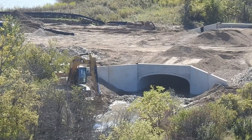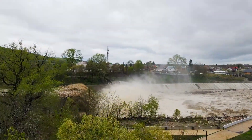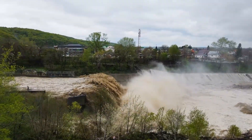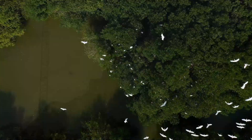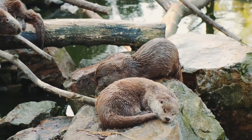As the project progresses, adaptive management strategies are often necessary. These might include adjusting the rate of demolition based on real-time environmental feedback or modifying the sediment management plan to address unforeseen issues. This adaptability is crucial, as the goal is not only to remove a physical barrier but also to restore a natural river system that supports a diverse range of life.